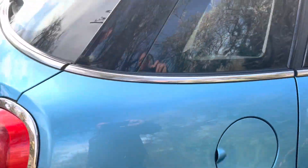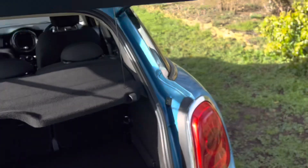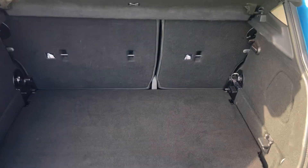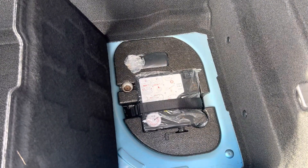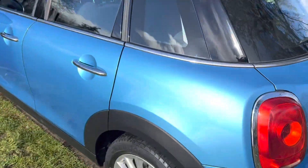Coming around to the boot area, let's have a look inside. The five-door has a slightly larger boot as well. It's got a flat load liner which you can open up to give yourself more space, and under here you've got the toolkit which you can see has never been used, and the locking wheel nut key is in place, which is always a bonus.